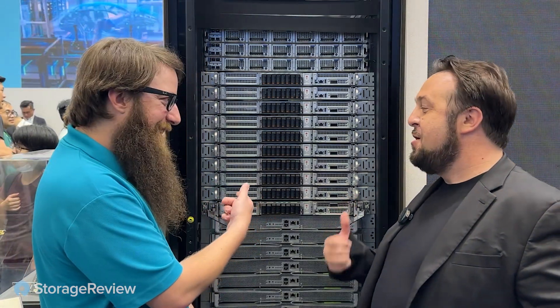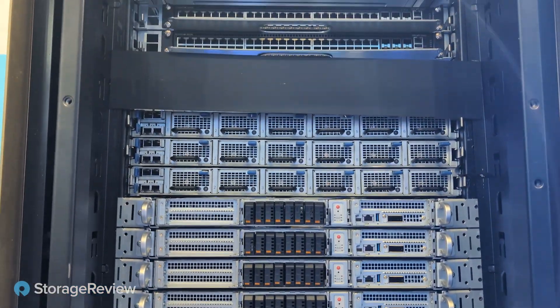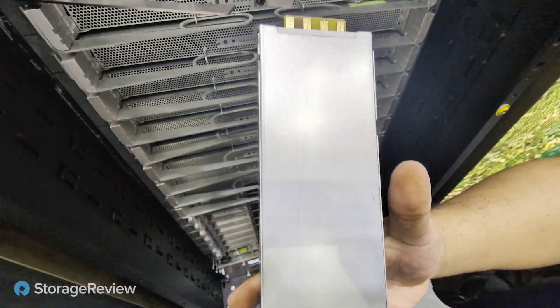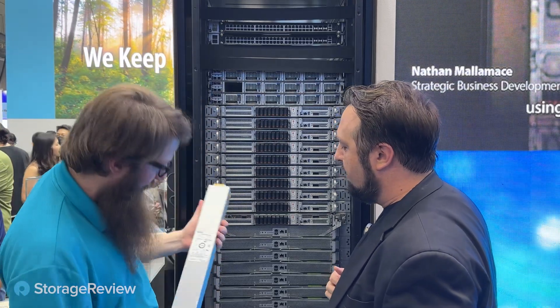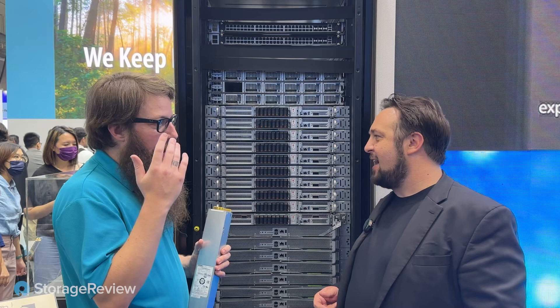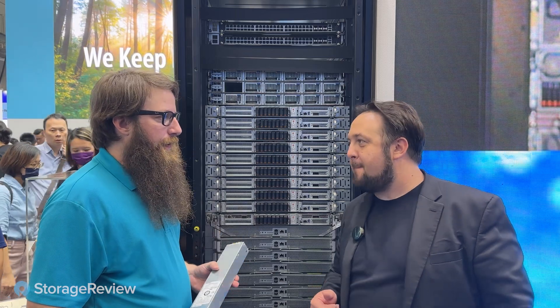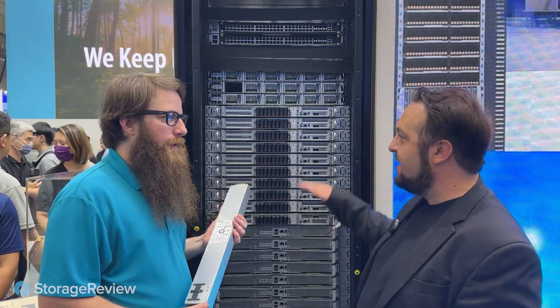We can see some networking at the top, and these power supplies are pretty chunky. These are 3,600-watt power shelves — three on top and more below. This is an OCP rack, 21 inches, wider than the standard 19 inches we saw previously. We need the extra space for the liquid cooling. The power shelves feed straight to the bus bar off the actual chassis.